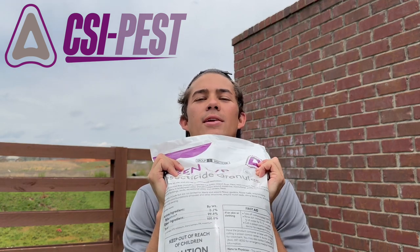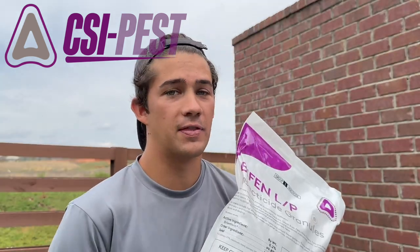This product allows us to treat big properties like this and get really good coverage. We've been using it for years and it has worked extremely well. The product I'm going to be using today is Bifin LP Insecticide Granules. This is a sponsored video, and the great thing about this partnership is I've already been using their products for the past few years.